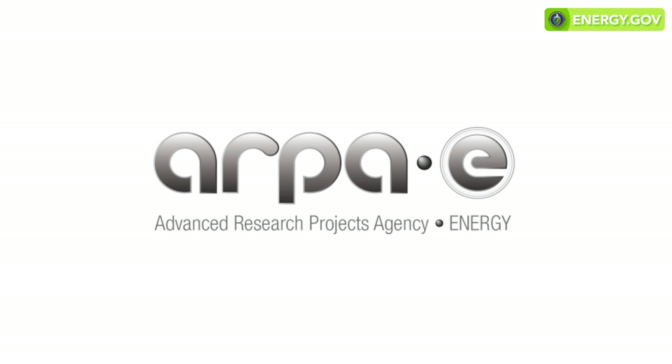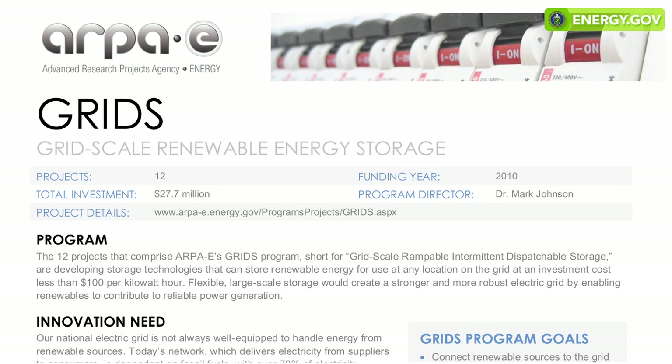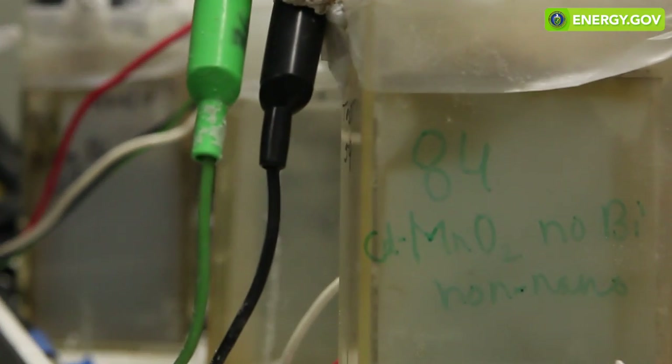From the beginning, ARPA-E was looking for a very different type of battery. The grid's call, in particular, was cost-driven: what's the cheapest possible battery you can make, all in, looking at all systems? The call itself actually inspired our use of manganese dioxide.